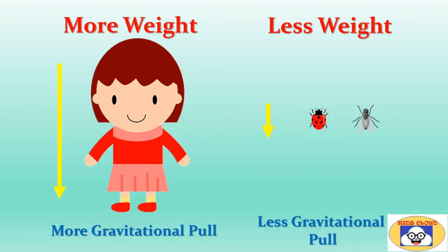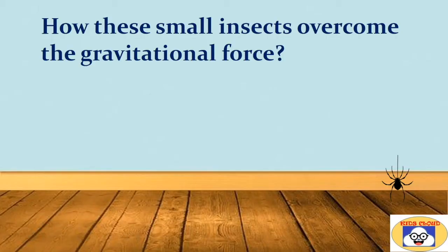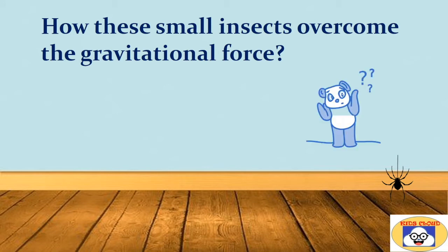But the gravitational pull anything senses is directly proportional to its weight. All insects, bugs, and ants weigh so much less than we do. These small creatures can easily overcome the gravitational pull with a very tiny amount of opposing force. That is one of the reasons they can stick to smooth surfaces or climb without much effort.